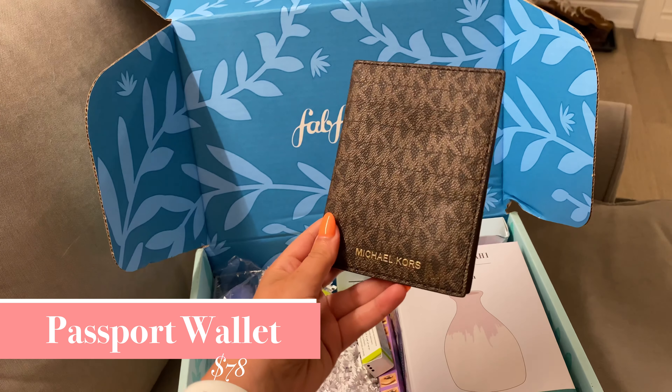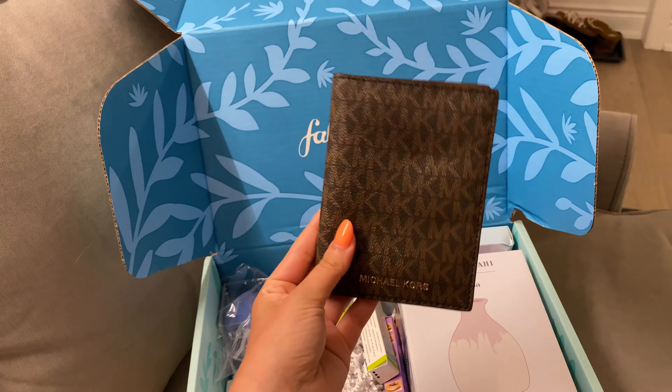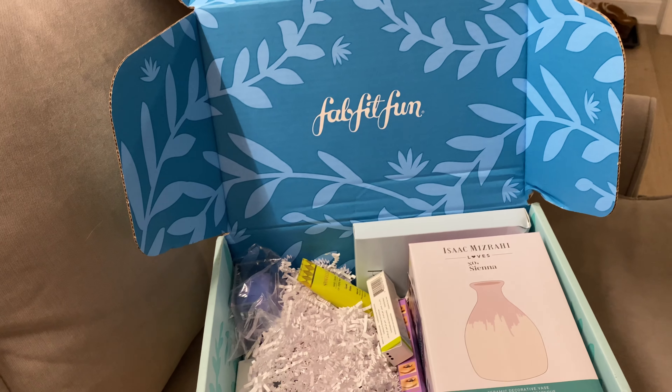I'm not going to lie — this is something I specifically made sure was in my FabFitFun box. It's a Michael Kors Bedford Travel Passport Wallet worth $78. I really wanted a new passport holder since I just got my passport, and it was Michael Kors, so how could I not?